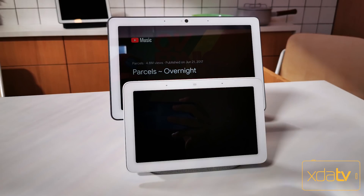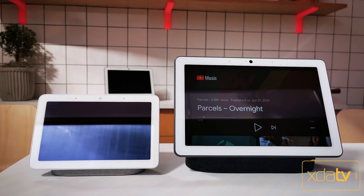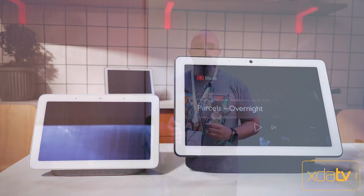It's a bigger display, better audio, camera supporting Google home screen for your living room in more of a communal area. This is TK and this is XDA TV.